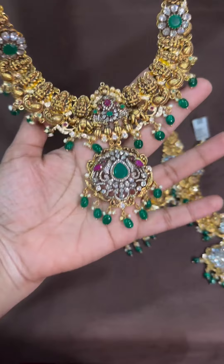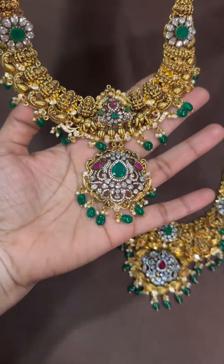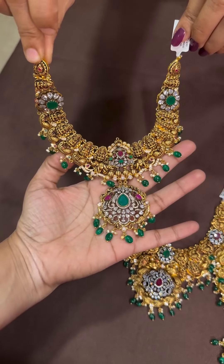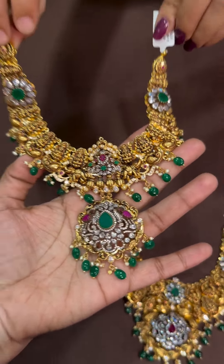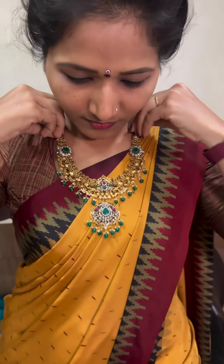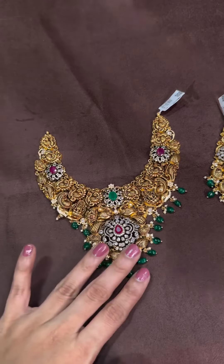If you want to wear it without putting it in your pocket, this is broad enough and heavy enough. This necklace comes with Ashta Lakshmi design, and the pendant is also very beautiful. Let's see how it looks worn — for bridal sets or even casually, this looks amazing!